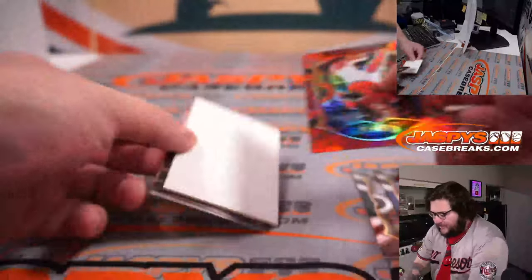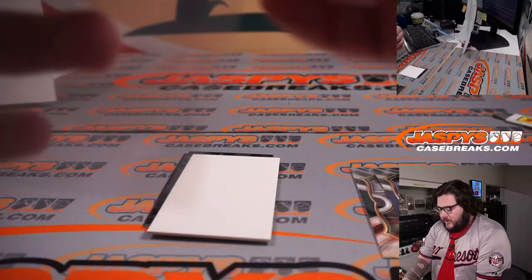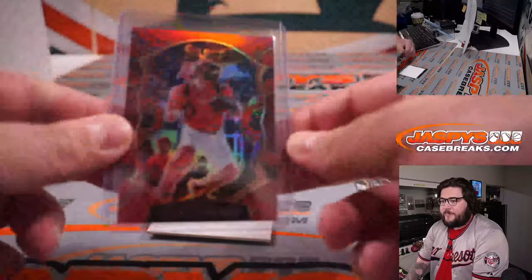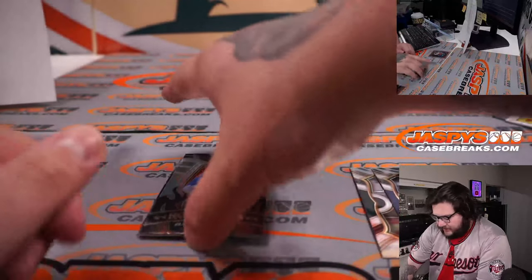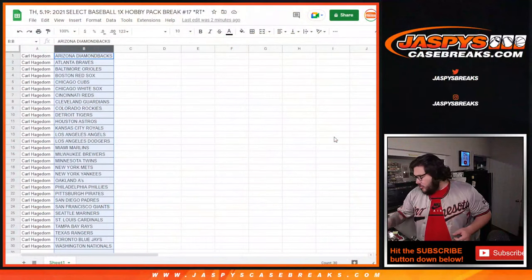We're at Tyler Stevenson, number 76 out of 199 — one of the only glimmers of hope for the Cincinnati Reds at the moment, even though they did win today. Nice color match. Spacer for us. Spencer Howard. That's our pack. We're obviously into the fun stuff as we move on over.